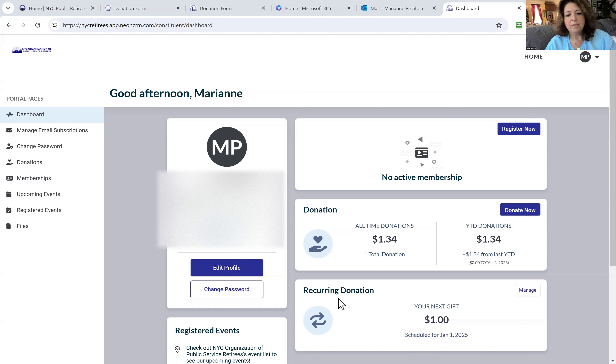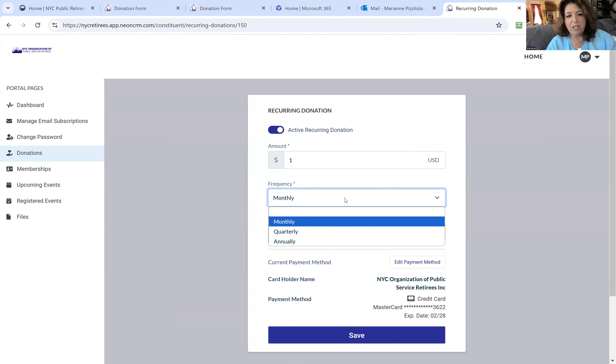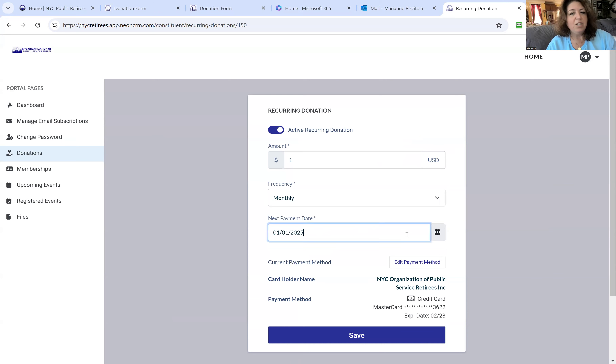Going back into the portal, you can see we scheduled a recurring donation of $1 monthly, with the next one scheduled for January 1st — because today is December 1st, they'll go monthly on the 1st. If you click Manage, you can adjust your donation: change the amount, change the frequency to monthly, quarterly, or annually, change the date, and change the payment method, then click Save. This lets you keep your donations fully in your control.